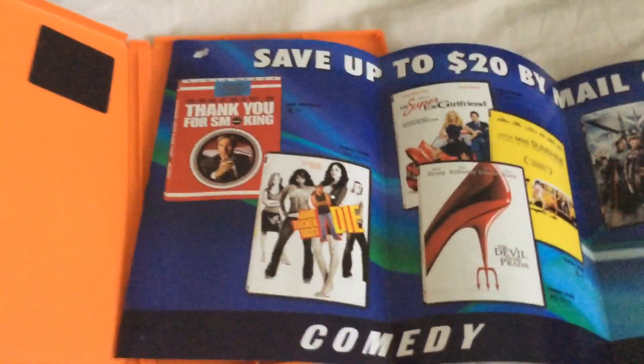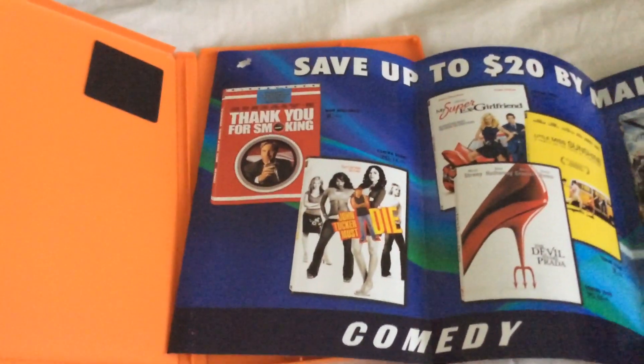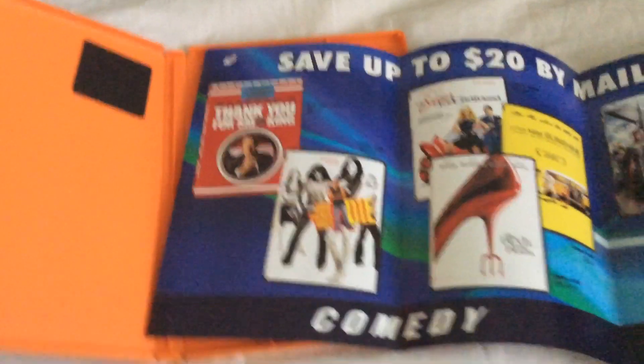I have John Tucker Must Die on DVD. But that one I got is the unrated version.